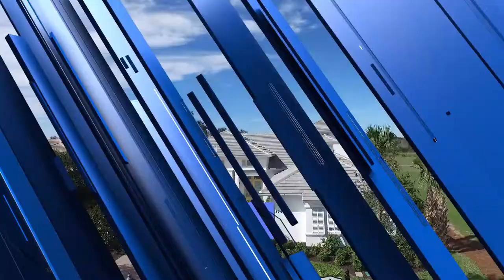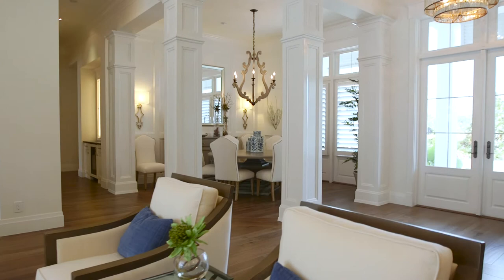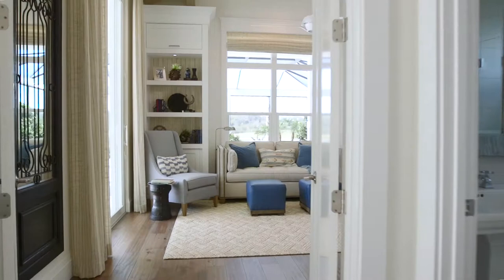Hi, I'm Roland Nancy with London Bay Homes at the Founders Club. We are in the delightful Isabella two-story model. The Isabella two-story is a classic great room, so open and spacious. We have three bedrooms downstairs and a bonus room at the back, or a study, depending upon how you would enjoy that space.